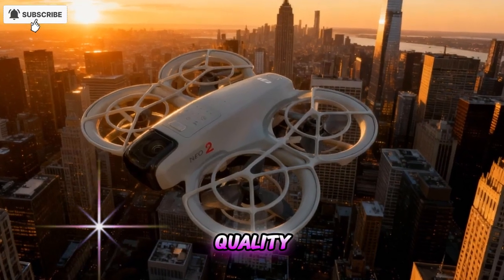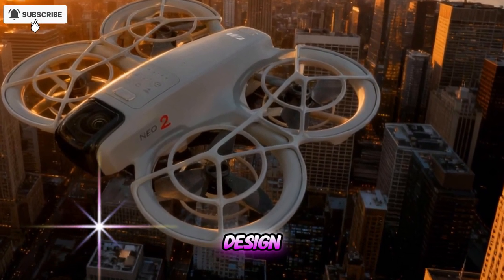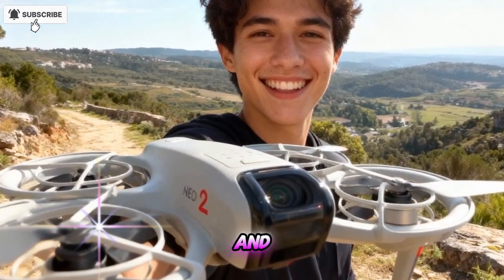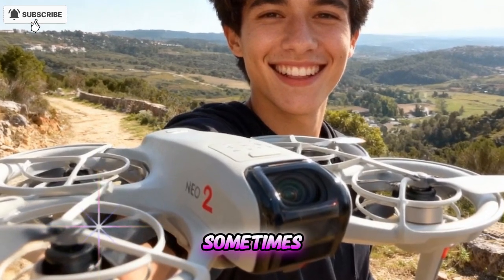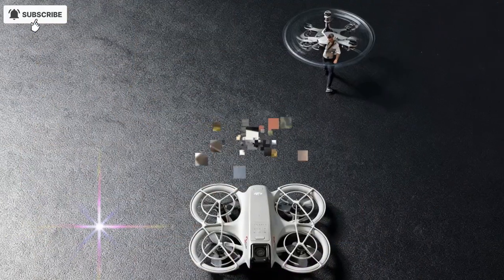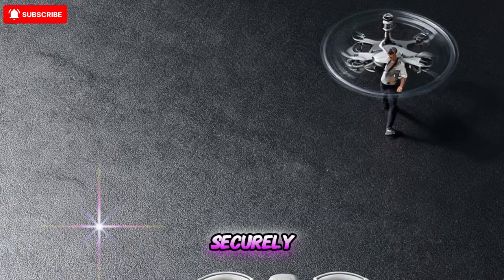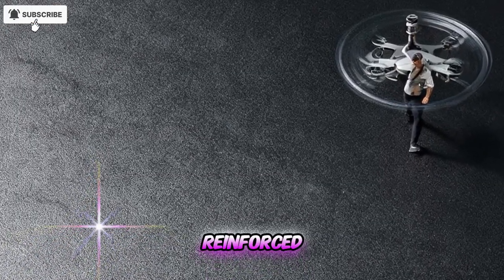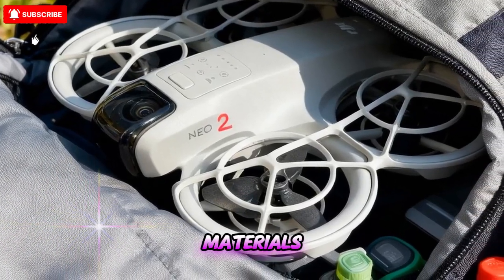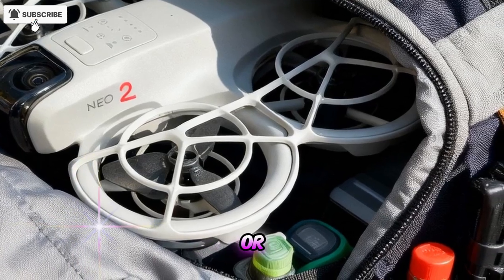Design and build quality: the DJI NEO set the standard for compact, foldable drone design — light, portable, and easy to carry anywhere. It was perfect for travelers and casual flyers, though its frame sometimes felt a bit fragile. With the NEO 2, DJI refined everything. The build feels sturdier, the body is more aerodynamic, and the foldable arms lock more securely. It even includes reinforced landing gear for uneven surfaces — a great improvement for outdoor shooting. The materials feel premium and durable, giving you more confidence when flying in windy or rough environments.